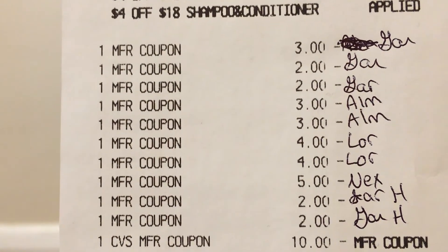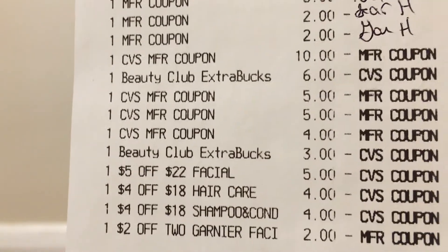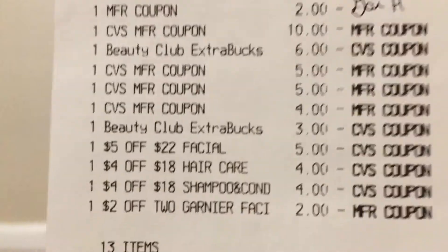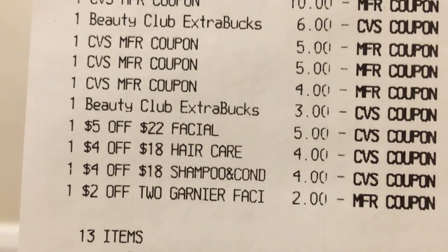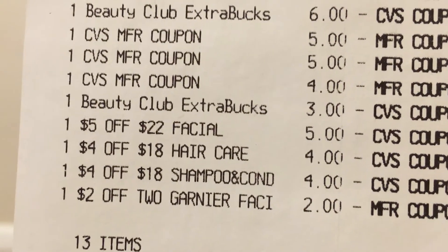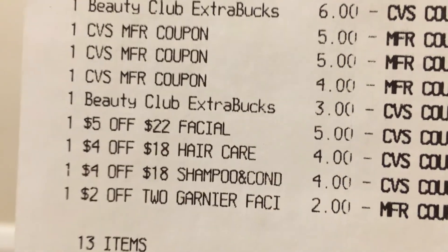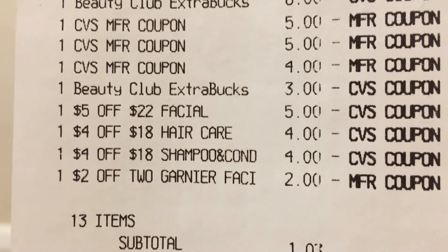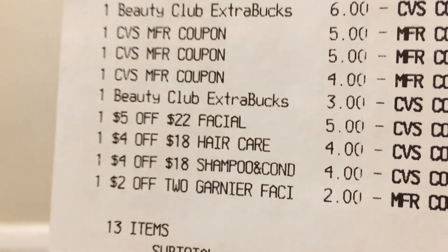I rolled $33 in Extra Bucks. At the bottom of the receipt are my CRTs: the $5 off $22, two $4 off $18 CRTs. I actually just noticed that my Garnier facial care CRT only took off $2 off two instead of the $3 off two it was supposed to be, so I'm going to have to call CVS about that. That would have made everything almost free — about four cents.